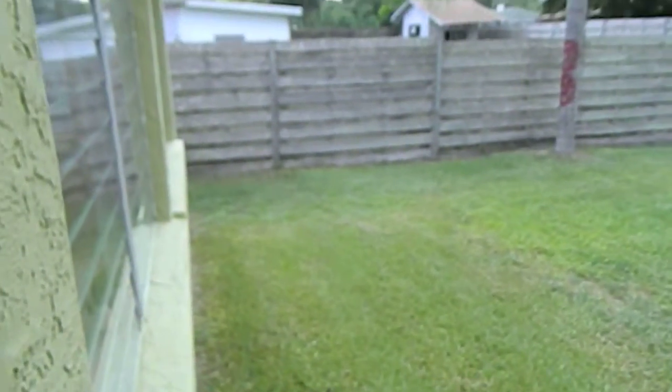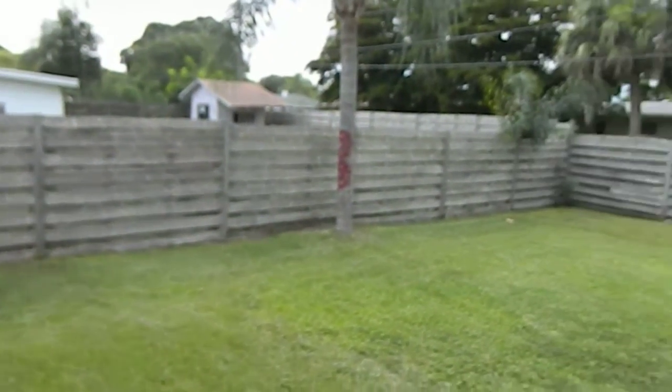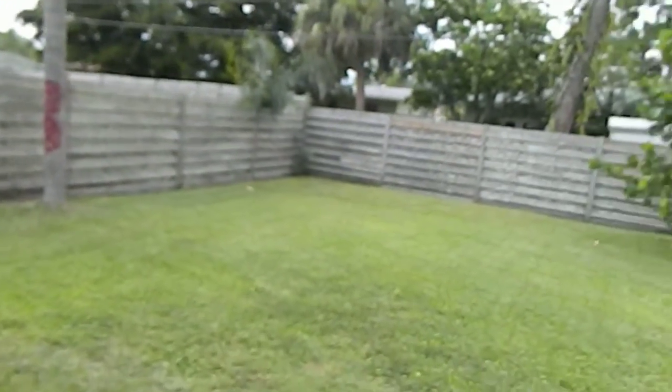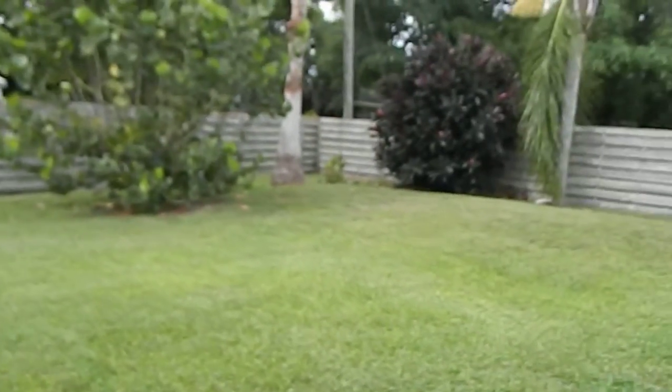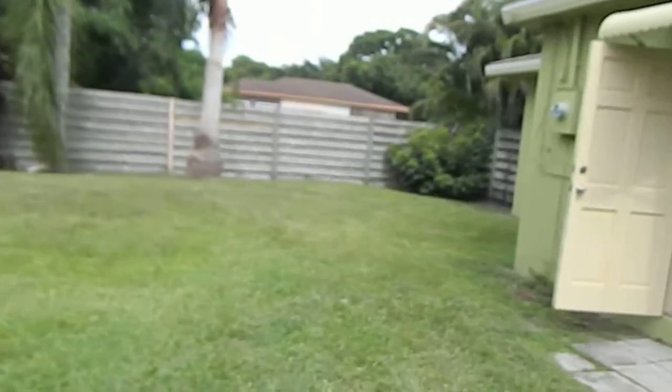The tile runs throughout, and there are a few extra tiles here. This is how you get out to the back door of the backyard. It's a fair-sized yard, fenced in the back — good for dogs.